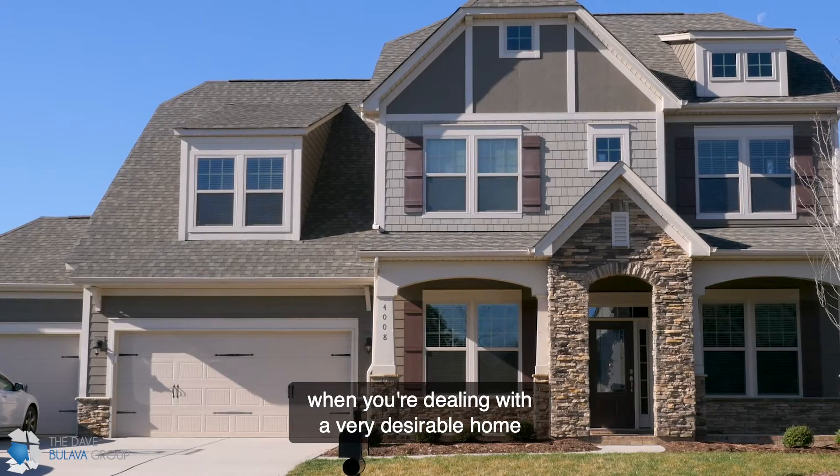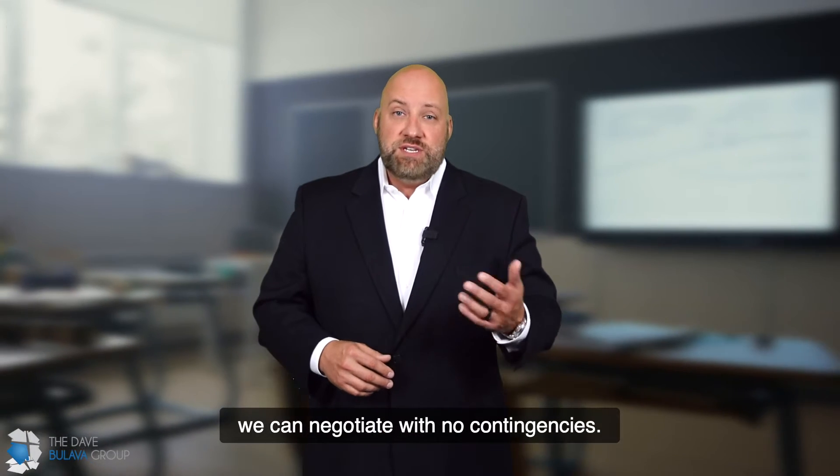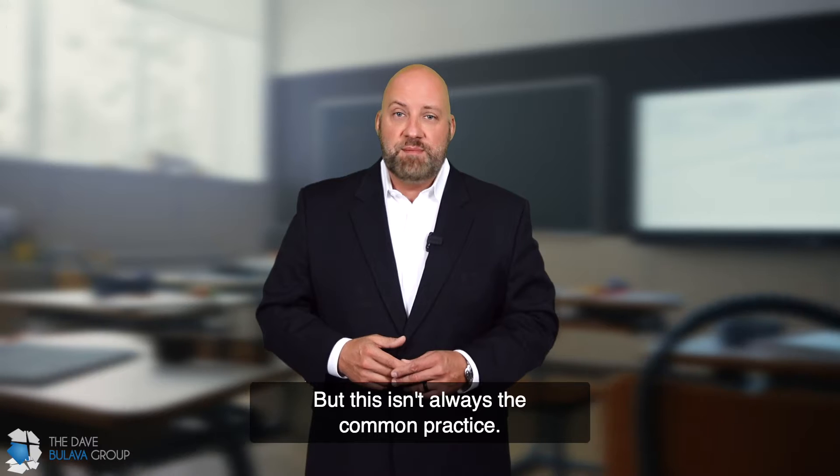In some cases, when you're dealing with a very desirable home that had many multiple offers on it, we can negotiate with no contingencies. But this isn't always the common practice.